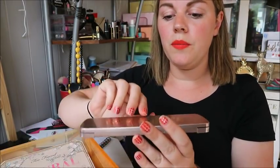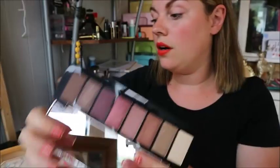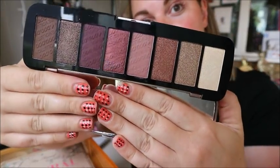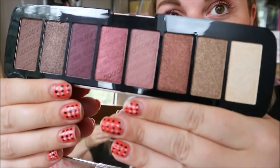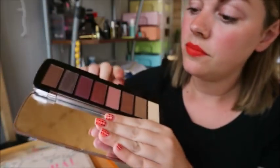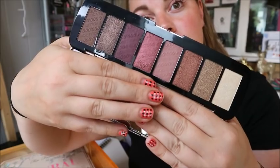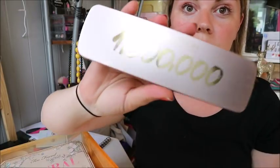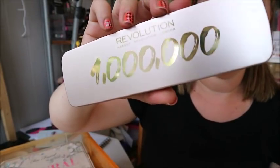Next is the Makeup Revolution One Million palette — really pretty. I got this as a freebie when I bought the Tammy palette and spent over £15. It's barely touched because I don't really use purple eyeshadow on me, so I'll be giving this one away too. If you want it, comment below — but if someone comments saying they want every single palette, I'm not going to give one person all of them. Each person can have one palette.